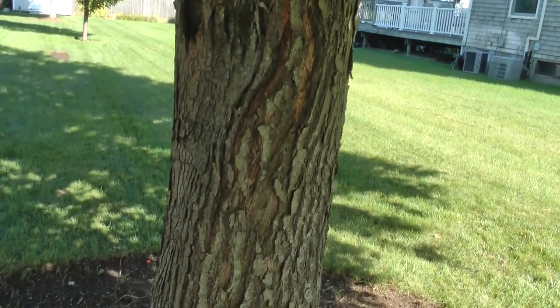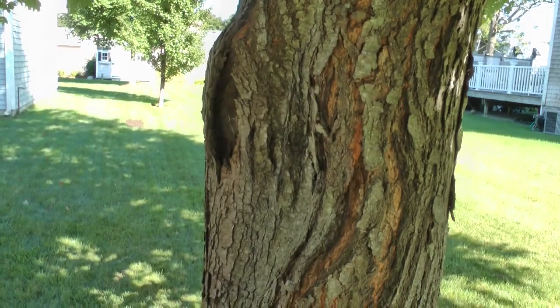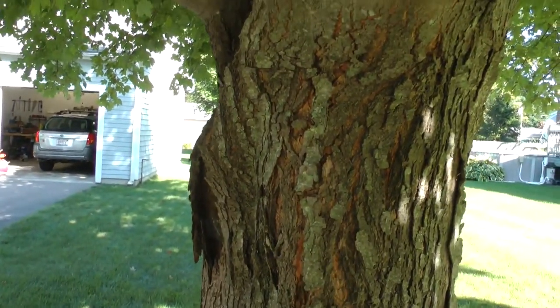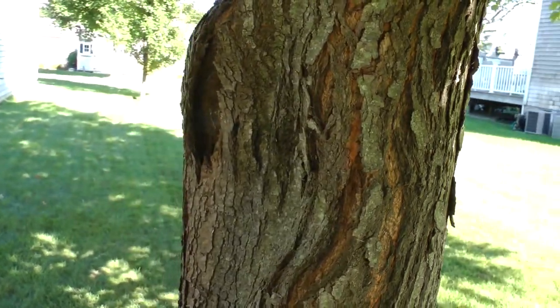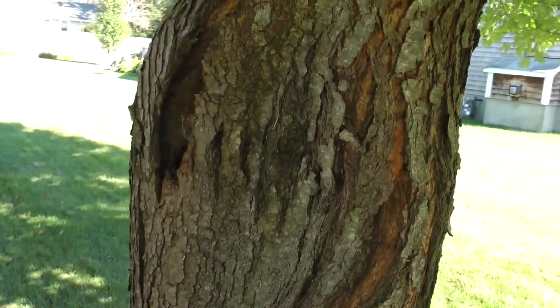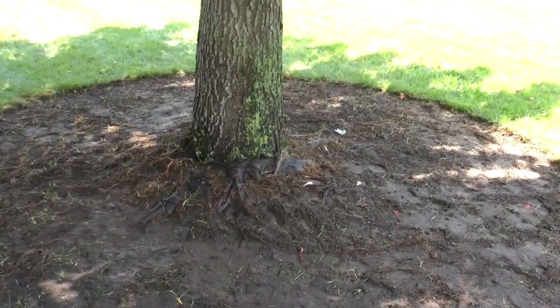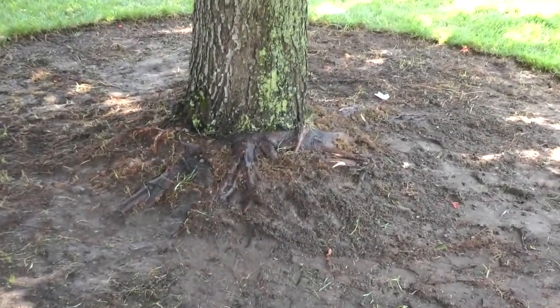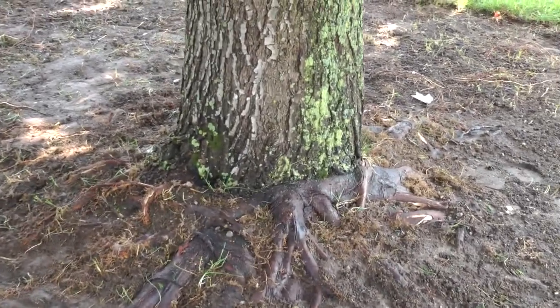in this spot right here that we hadn't noticed before — I'm sure it's been there for a while, but we just hadn't noticed it. So we called in an arborist. He looked at the condition of the tree and the flat spot, and said these were the classic symptoms of tree girdling. As you can see, I've pulled back the grass here, and the roots are actually girdling the tree.